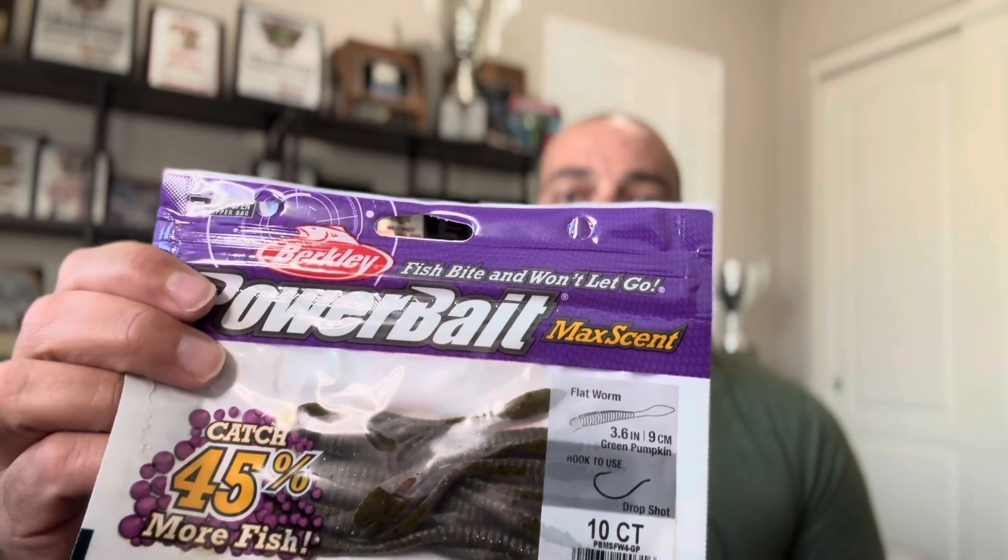I also downsize my bait. So instead of throwing a six or seven inch drop shot worm, my favorite one this time of year is going to be the Berkley Maxscent flatworm. It's a smaller bait. I don't like a worm with a lot of action, so you won't see me throwing a curltail this time of year. I really like to get down into those smaller, finesse baits and fish significantly deeper. It's not uncommon, especially out in Arizona, to catch fish in 40, 50, 60, sometimes 70 feet. Don't ever sleep on the drop shot if you need to get bit — it's my number one bait.